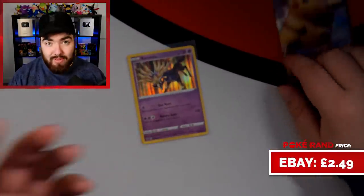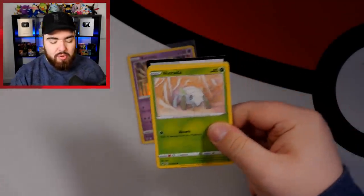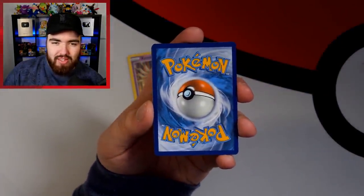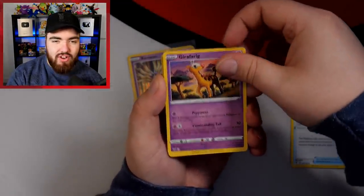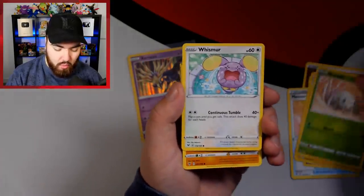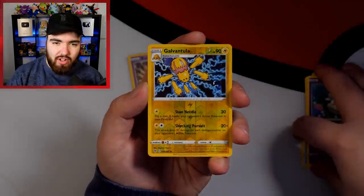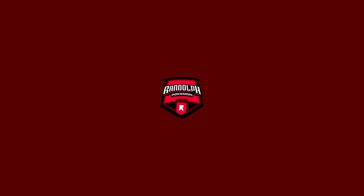ETB number one will still win because of that full art Professor's Research. Pikachu pack as our final one — are we going to see anything of significance? It's going to be Lightning. Fighting Energy, Memory Capsule, Girafarig, Electrike, Ninjask, Whismur, Drilbur, Wailmer, Cottonee, a Reverse Holo Galvantula, and the final card... Clefable regular rare.